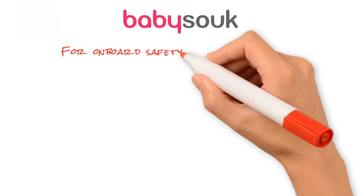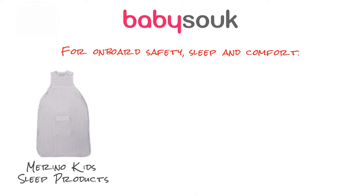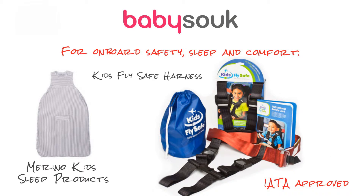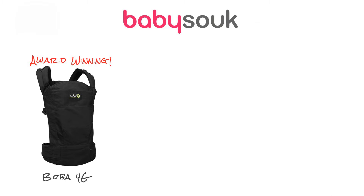On-board safety, sleep and comfort is always a challenge. Regulate their temperature with Merino Kids sleep products and for toddlers, keep them safe in their seat with the IATA-approved Kids FlySafe harness. Keep your hands free at all times with the award-winning BOBA 4G Baby Carrier,